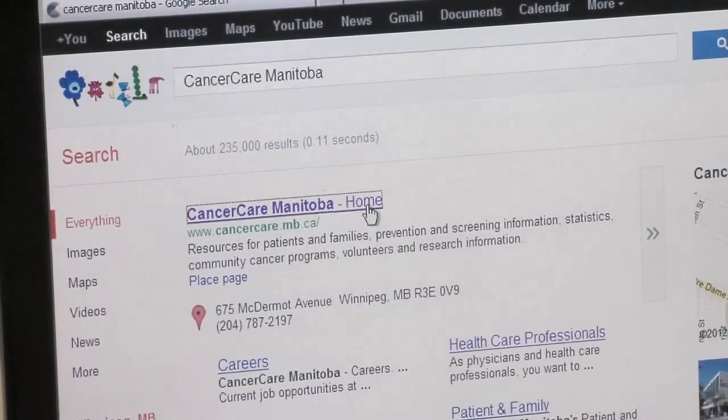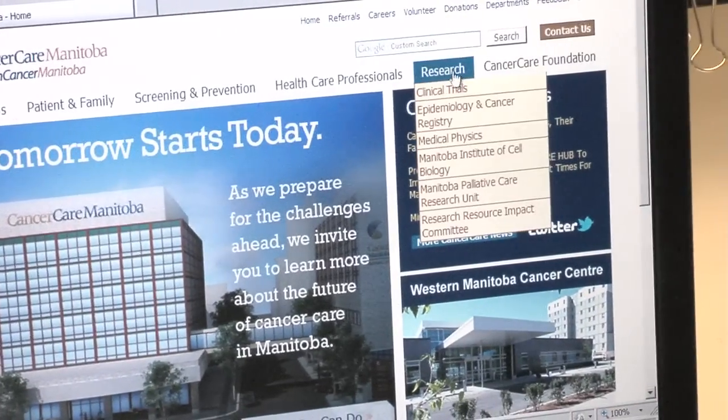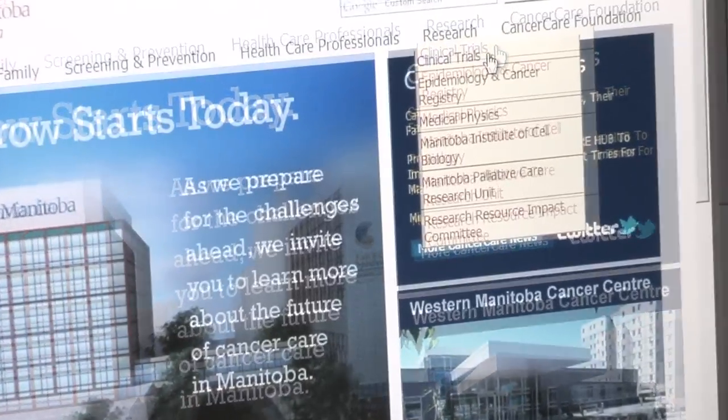For a list of clinical trials that are available here at the centre, you can visit our website and click on Research, Clinical Trials, Active Clinical Trials.